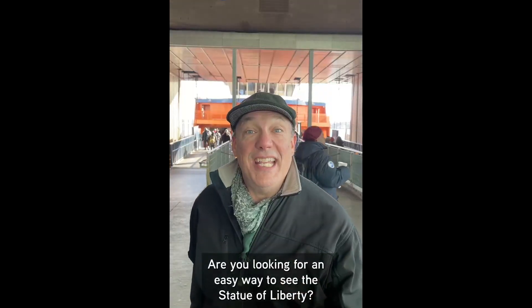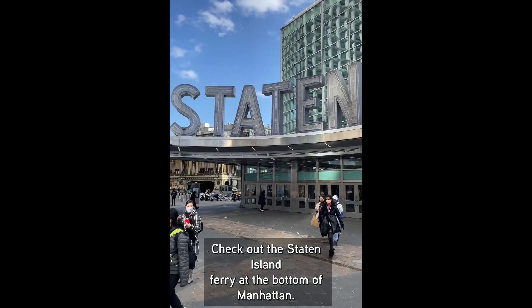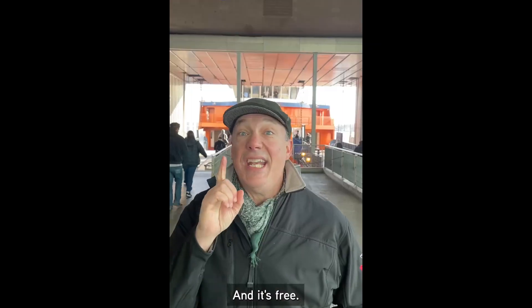Are you looking for an easy way to see the Statue of Liberty? Check out the Staten Island Ferry at the bottom of Manhattan. Just take the subway all the way to the bottom and take the Staten Island Ferry, and it's free.